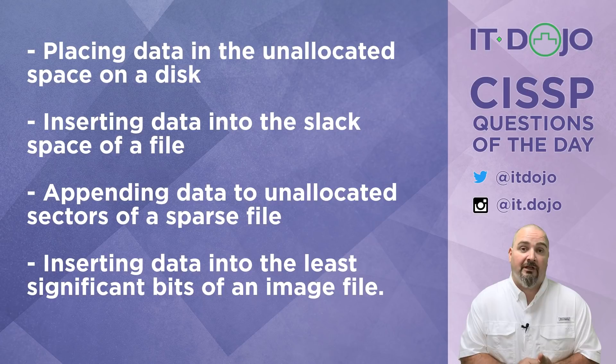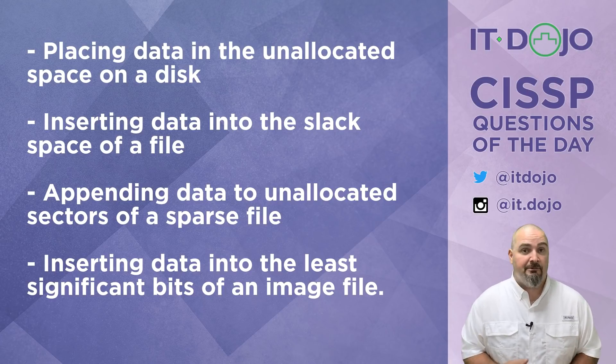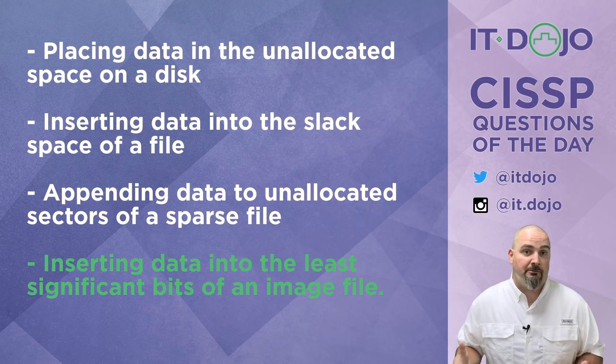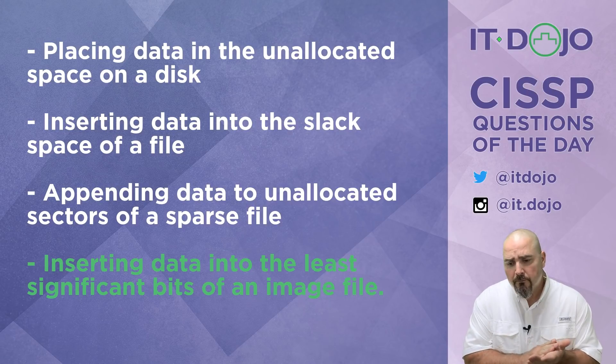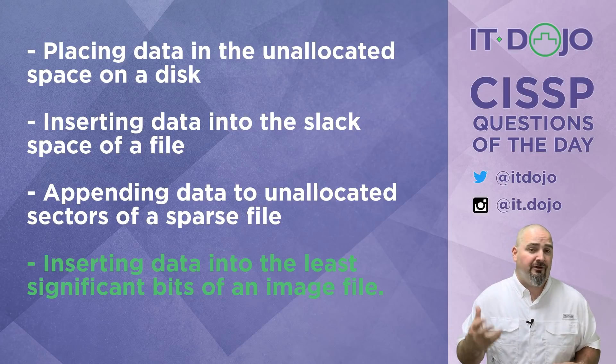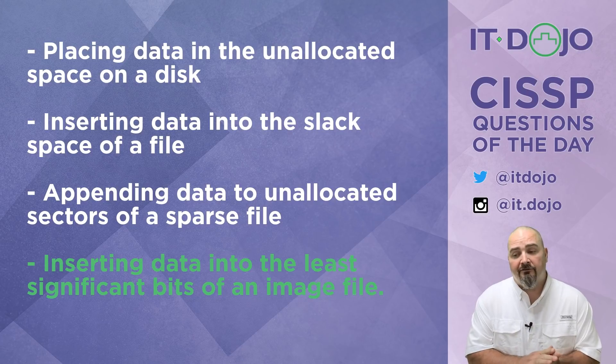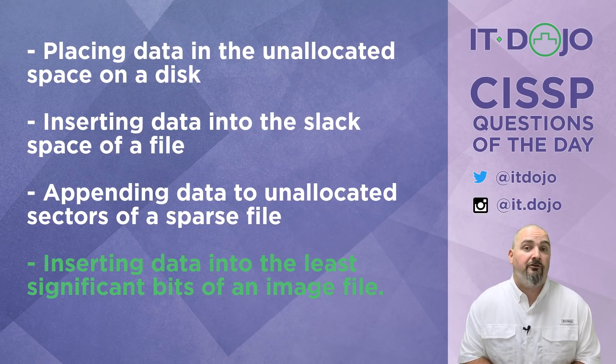That leaves the last choice: inserting data into the least significant bits of an image file. This is very much one of the steganographic techniques out there — you take an image, change the least significant bit of the binary value representing each color, replacing that bit with your actual data. The result is you can embed a file inside an image without changing the image in a way that's really perceptible. We're particularly concerned about attackers using this for exfiltration or covert communications.